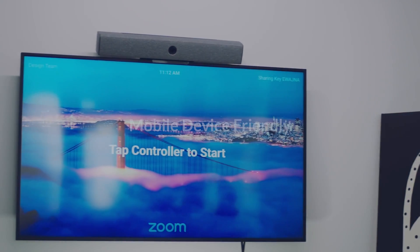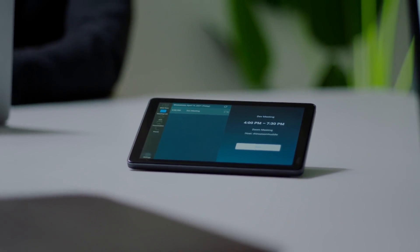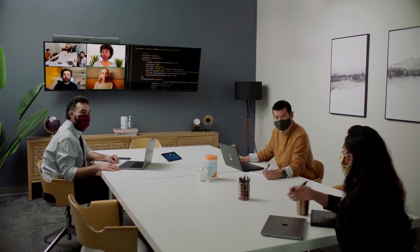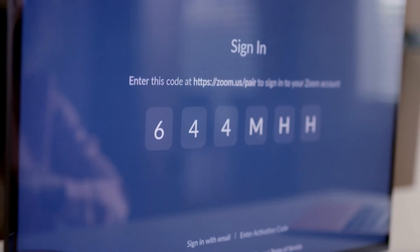Start, stop, and control meetings from your mobile device or laptop. There's no need to touch the in-room shared controller. Use your phone or laptop to pair to your local ZoomRoom.